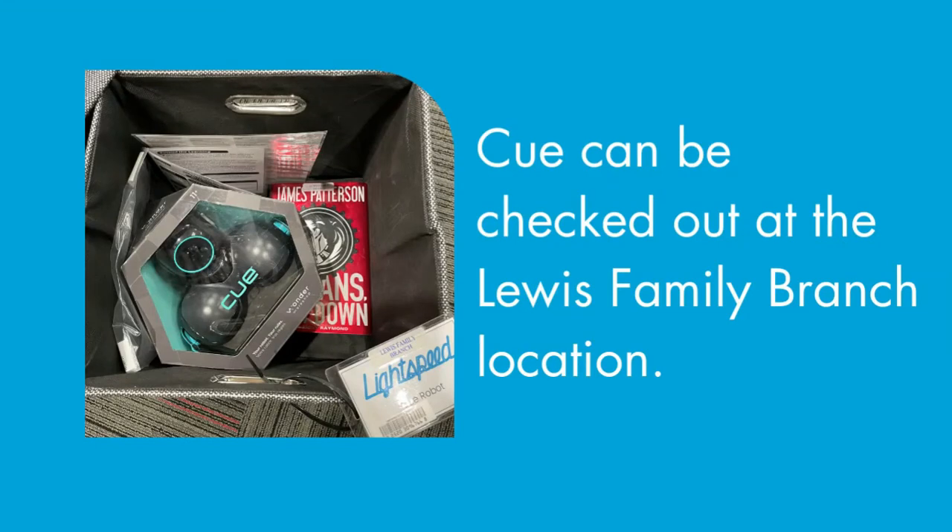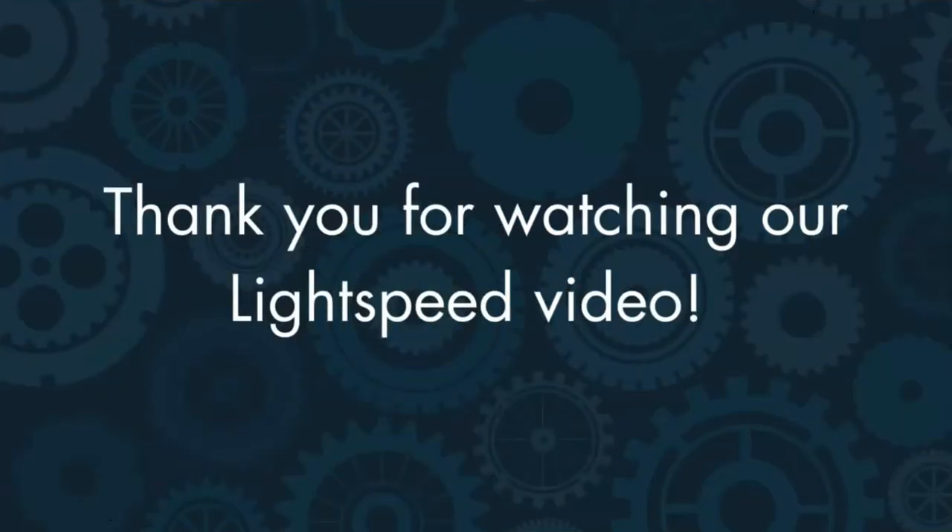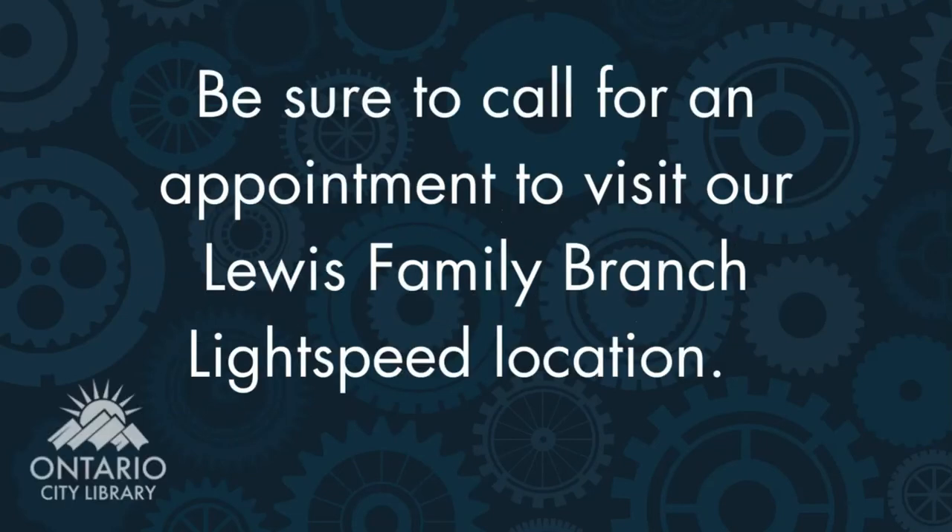Q the robot is available for checkout at the Lewis Family Branch location. You will find Q among the Lightspeed kits in our Library of Things. Thank you for watching our Lightspeed video. Be sure to call for an appointment to visit our Lewis Family Branch Lightspeed location.